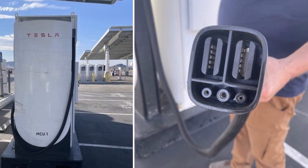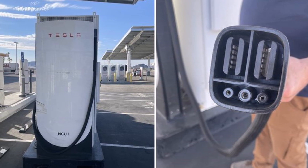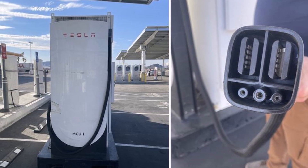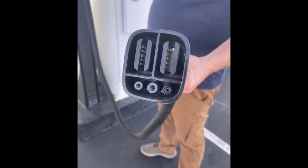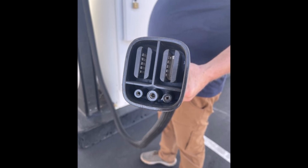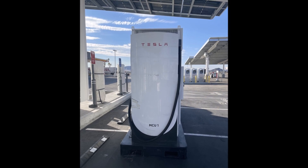With the Cybertruck's impending deliveries on the horizon, the Baker Tesla mega charger seems poised to play a pivotal role in supporting the charging needs of Tesla's highly anticipated electric pickup truck. This information was confirmed during the Tesla Semi delivery event where Elon Musk and Dan Priestley announced the plan to utilize these mega chargers for the Cybertruck. This was seven months ago.